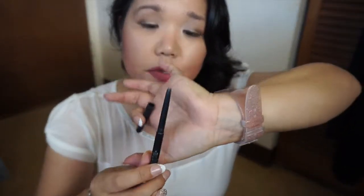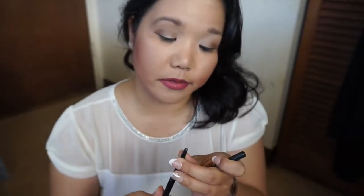Next up is this L'Oreal Matte Matic Eyeliner. This was in my Justice League panning challenge. As you can tell, I used a good chunk of it up and then it broke, so it was just time to get rid of it. I did enjoy using it, but it was a bummer that it broke partway through. I won't be repurchasing because L'Oreal is not a cruelty-free brand.